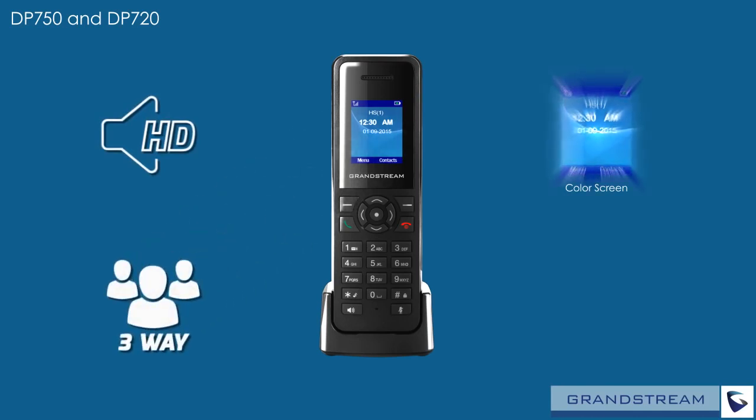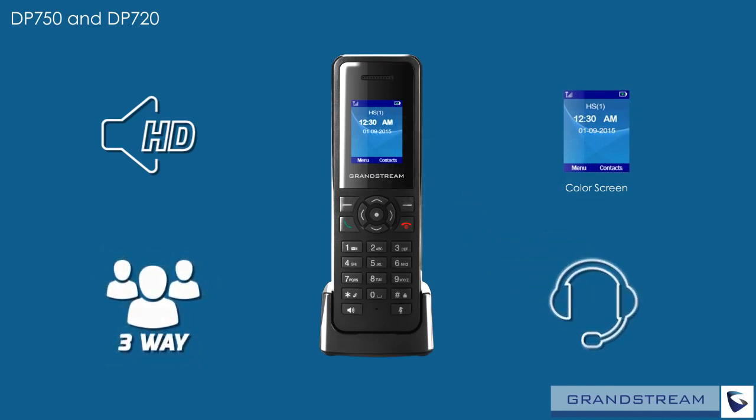Support for three-way voice conferencing allows for quick and easy collaboration. Want to put the DP720 on your desk, in your pocket, or on your belt? We offer a 3.5 millimeter headset jack and an included belt clip.